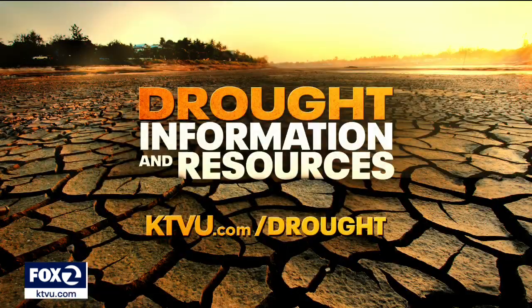As we continue to examine the drought's impact on our community and the response to the water crisis, you can go to our website for more content at KTVU.com/drought.